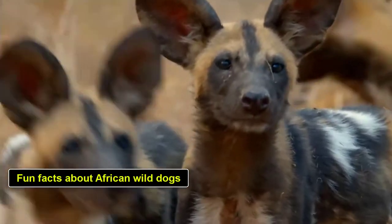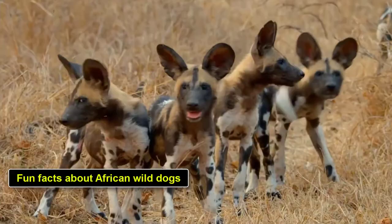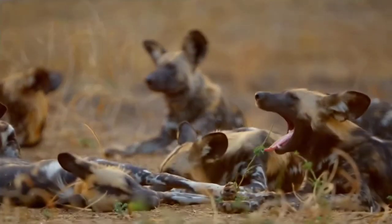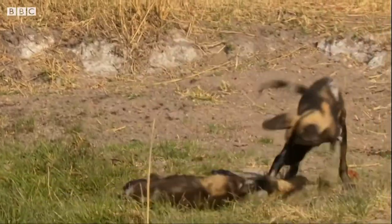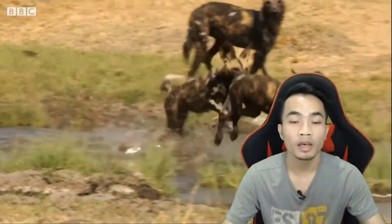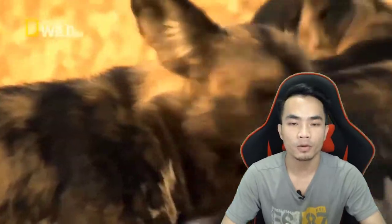Fun facts about African wild dogs. African wild dogs are some of the favorite animals to see on safari. There's nothing quite like coming across a large pack of these graceful animals in the bush. Their beautiful spotty coats are black, brown, white, and yellow, and their social nature makes them a joy to watch. Here are some amazing facts about Africa's painted wolf.